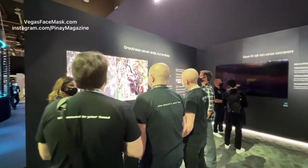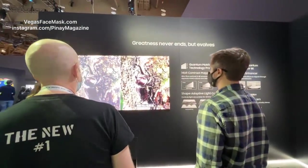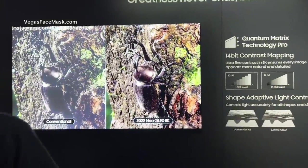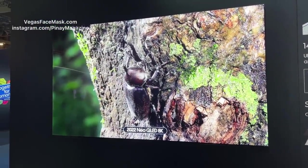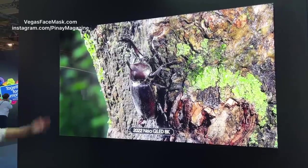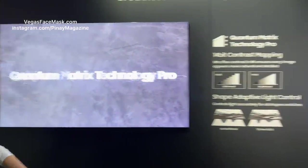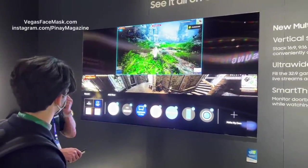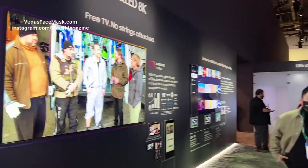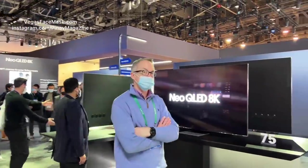This is a Neo QLED — the nicest TV that Samsung makes. Because I'm on wide angle, let me switch. Oh my God — it's like that dung beetle is really in front of me. More colors equals more detail, more contrast, more everything. Look at the menu system on a Samsung TV now — that's crazy. Samsung has some other cool stuff here that I want to show you that I've already seen.